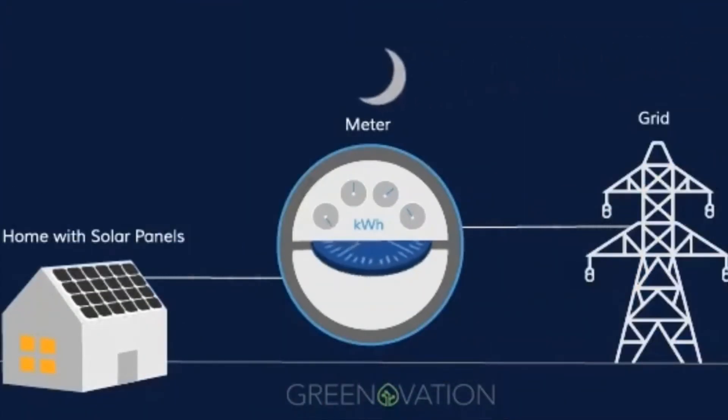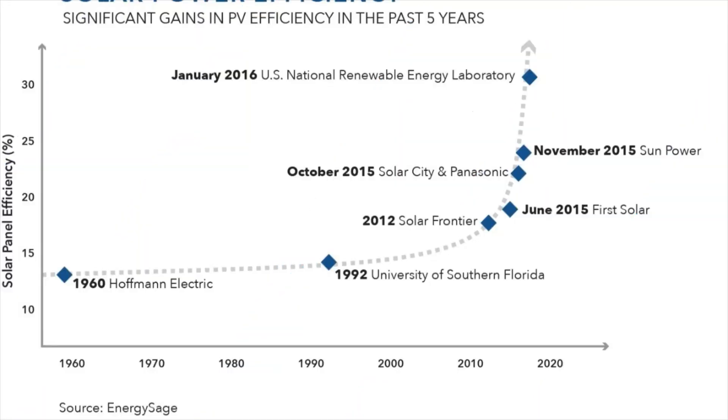Finally, the most efficient solar cells still only convert around 50% of the received sunlight to electricity, and most commercial brands can only convert around 30%. As discouraging and inefficient as this may sound at first, many homeowners around the world are seeing benefits from their installations.